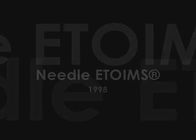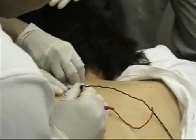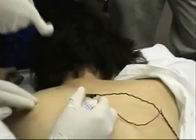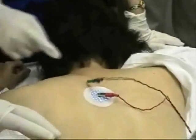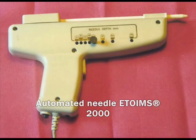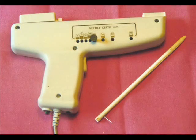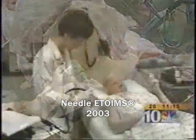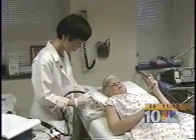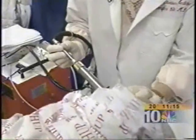Needle ETOIMS was initially performed using manual insertion with electricity for twitching provided by the EMG machine. Then Dr. Chu made a device to automatically insert and retract the monopolar needle electrode with electricity applied to get a single twitch. Dr. Jennifer Chu is a rehabilitation medicine specialist at the University of Pennsylvania Medical Center, and her approach is a unique marriage of acupuncture and electrostimulation.